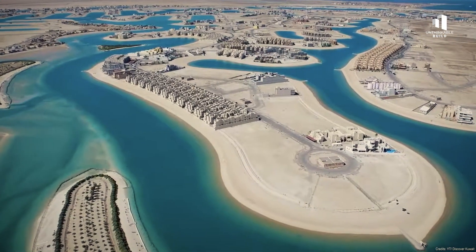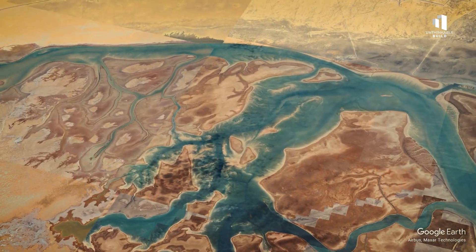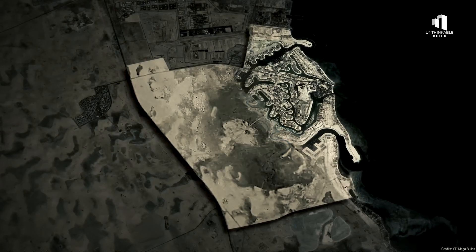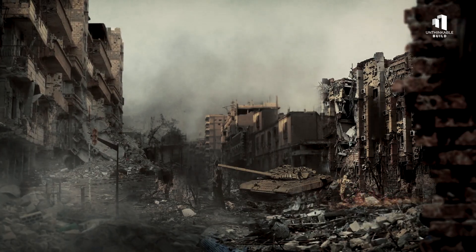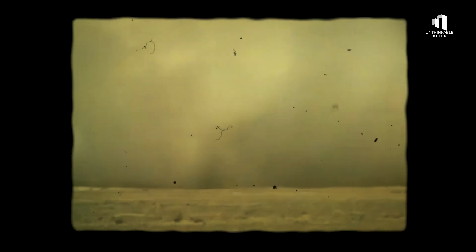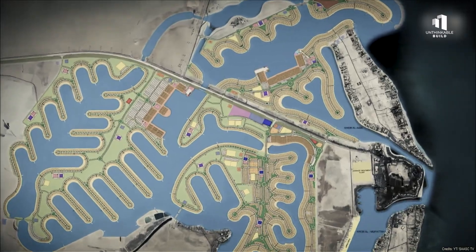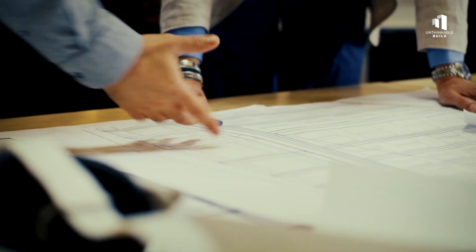The concept for Sea City first emerged in 1989, inspired by Kuwait's natural tidal creeks in the south. The plan was simple but visionary: carve a series of artificial waterways that could fill and drain naturally with the Gulf's daily tides. But just a year later, everything changed. In 1990, Iraq invaded Kuwait, halting nearly all development and pushing the country into a long period of recovery. For more than a decade, the dream of Sea City lay buried.